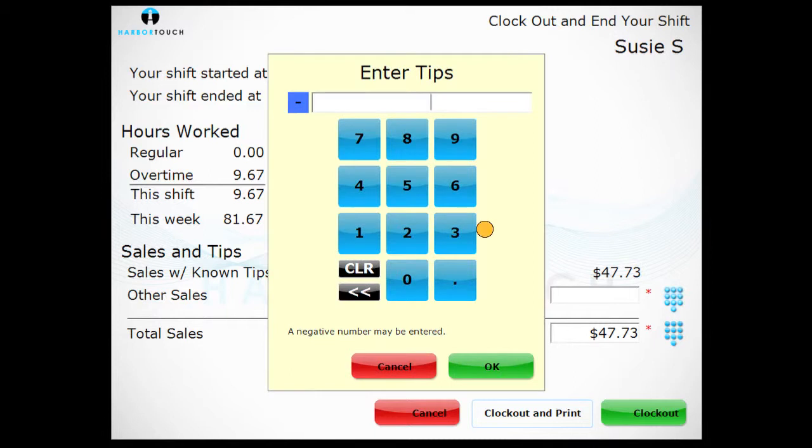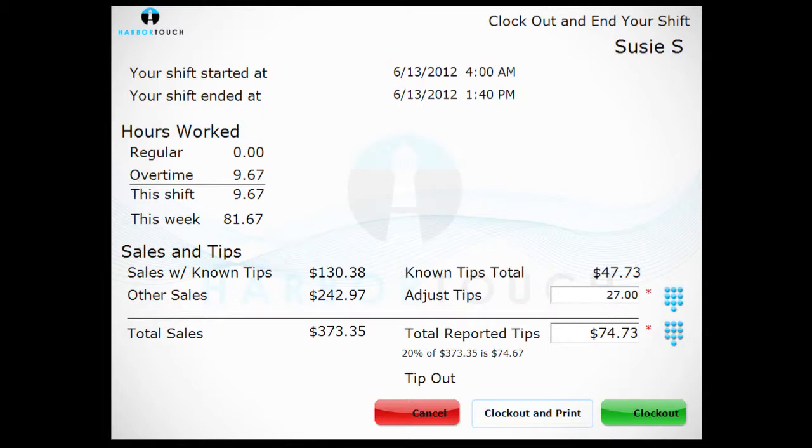Adjust your tips as needed, and then either touch clock out or clock out and print to print the shift report. If the second choice is chosen, the shift report will print upon being clocked out.